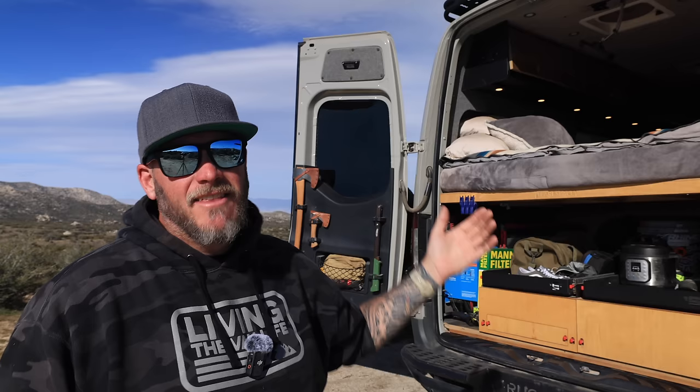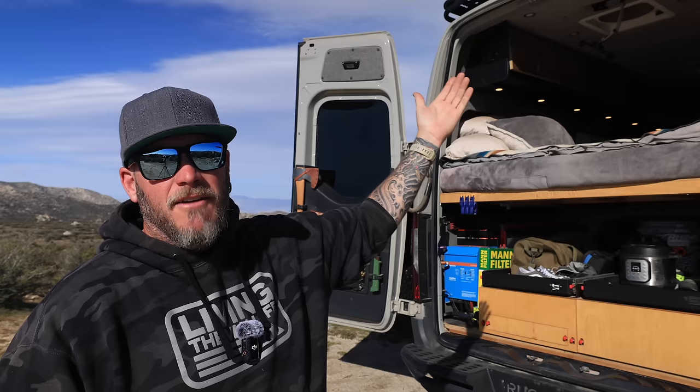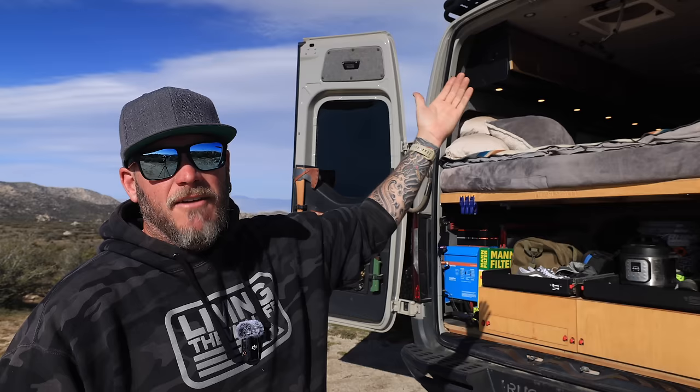Down in here I have cutting boards, spices, cooking utensils, skillets, pots, pans — everything you need in a kitchen is right here. This ends up being one of my favorite parts of the whole van build. The fact that I can pull up to an amazing landscape at sunset, pull out my outdoor kitchen, and cook a meal while enjoying the outdoors — this is what van life is all about. It all breaks down easily and stores away conveniently out of sight and out of mind.